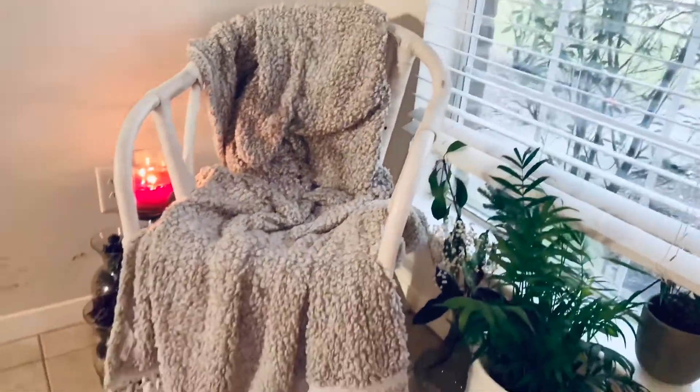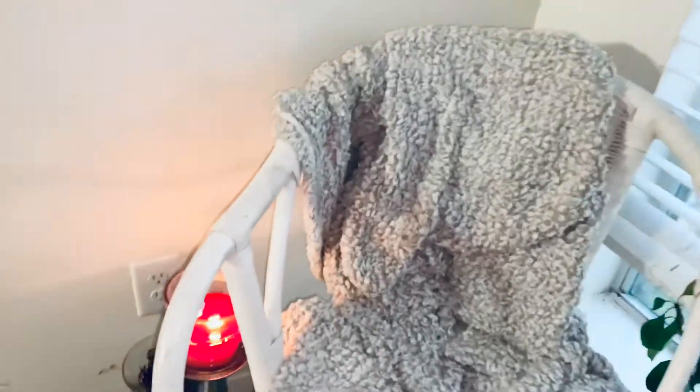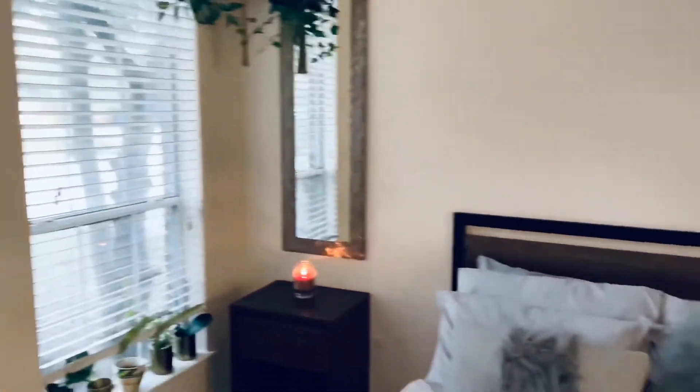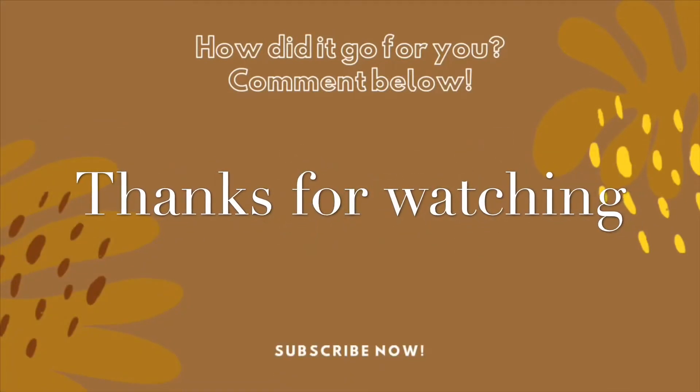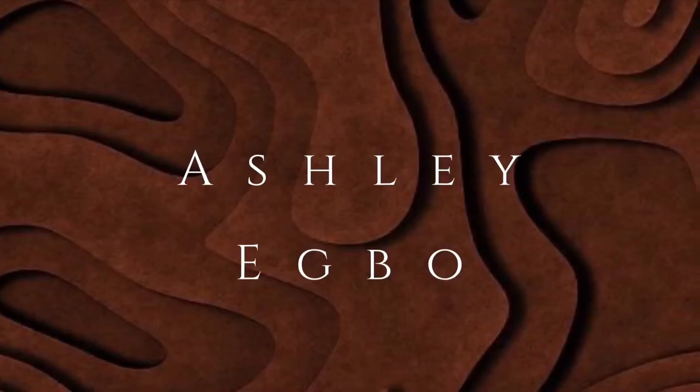I call this my reading corner. Sometimes I do work in this chair. This chair has been in our family for such a long time, but the throw is from Urban Outfitters — it's super comfortable and soft. That's pretty much it. Thank you guys so much for watching. Leave any comments, subscribe and like this video if you want to see more.